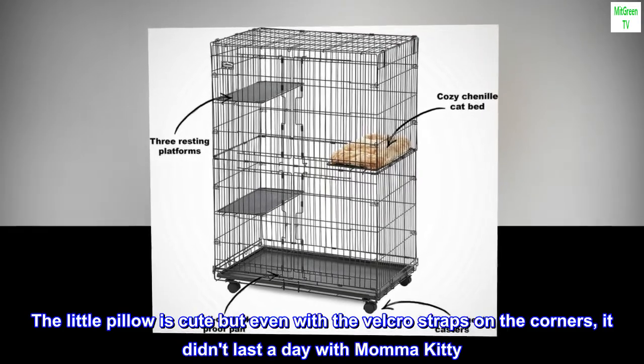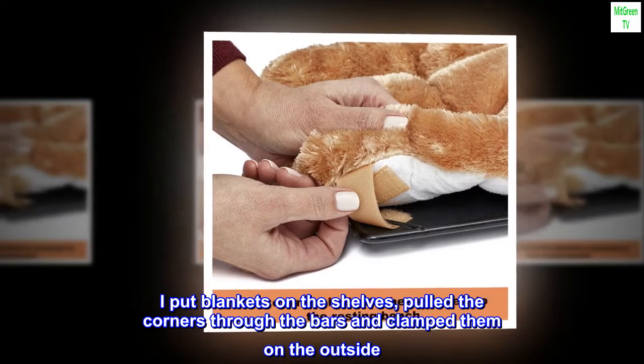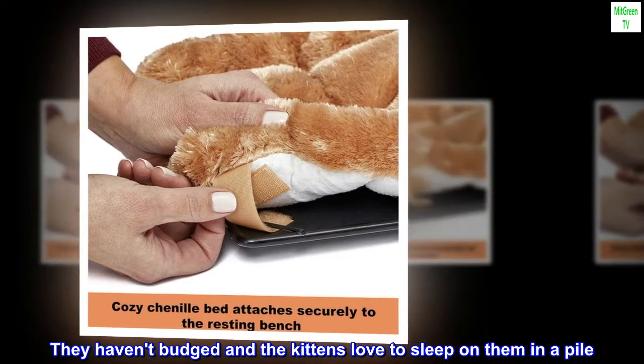The little pillow is cute, but even with the velcro straps on the corners, it didn't last a day with Mama Kitty. I put blankets on the shelves, pulled the corners through the bars, and clamped them on the outside. They haven't budged and the kittens love to sleep on them in a pile.